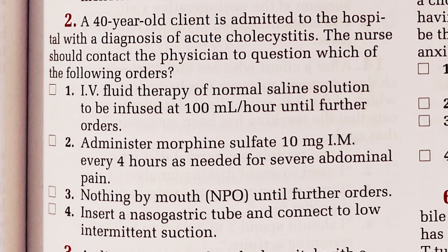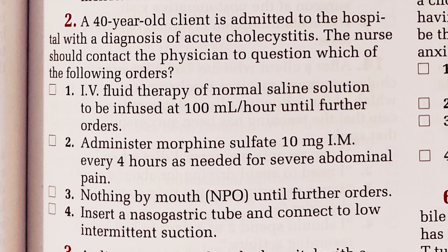Question two. A 40-year-old client is admitted to the hospital with a diagnosis of acute cholecystitis. The nurse should contact the physician to question which of the following orders — so what is going to be detrimental to cholecystitis? One, IV fluid therapy of normal saline solution at 100 mLs an hour until further notice. Seems okay. Two, administer morphine sulfate 10 mg IM every four hours as needed for severe abdominal pain. Three, nothing by mouth until further orders — okay, you're thinking surgery, so make him NPO, that makes sense. Four, insert a nasogastric tube and connect to low intermittent suction.